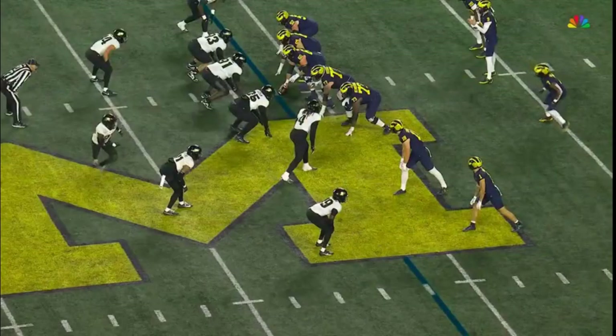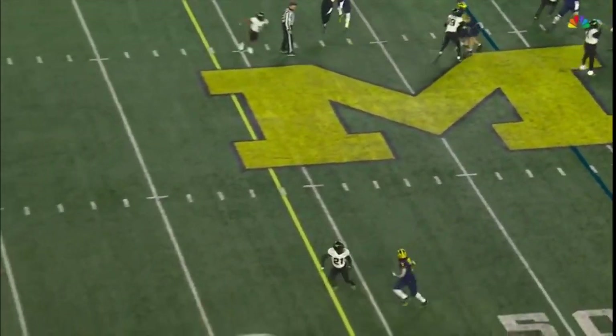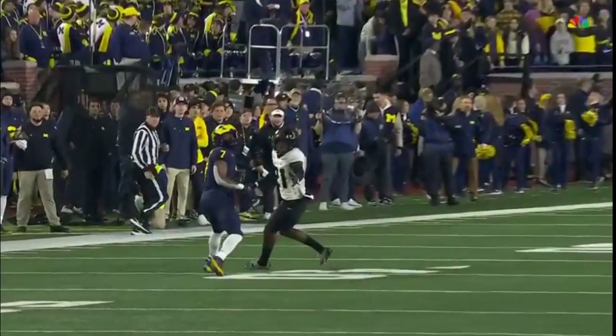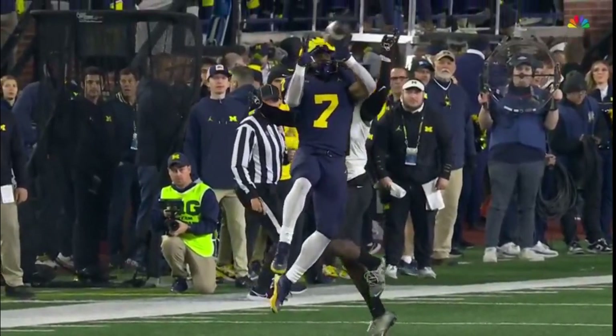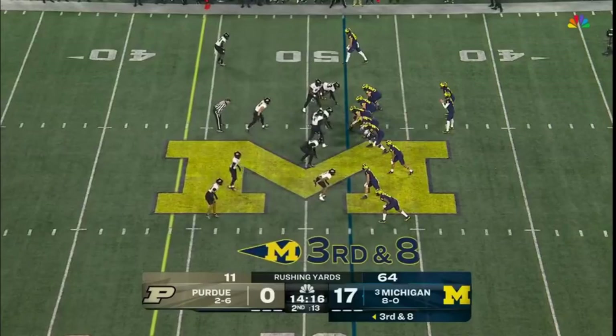Sanusi Kane — we talk about the edge rushers, we talk about Keenum and the safety — Sanusi Kane has had an outstanding season as well. This is a good throw, kind of a back shoulder throw, put in the right spot. But Kane just doesn't get forward.